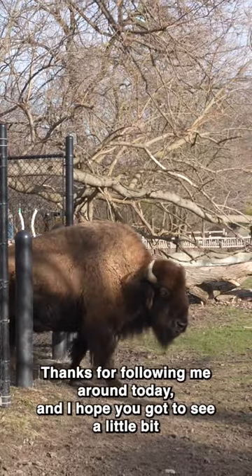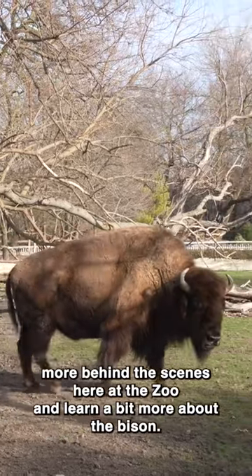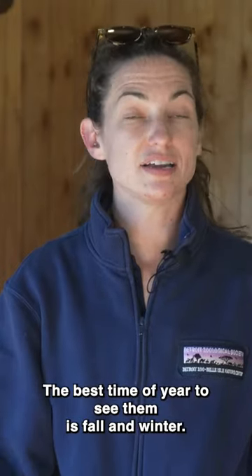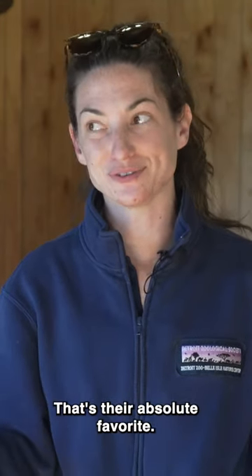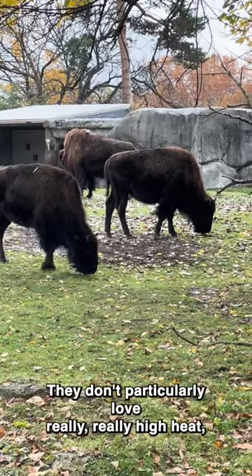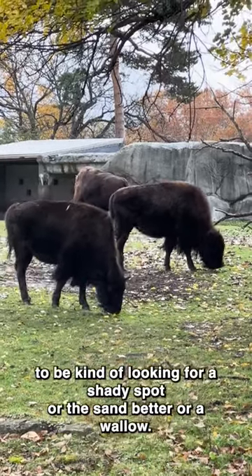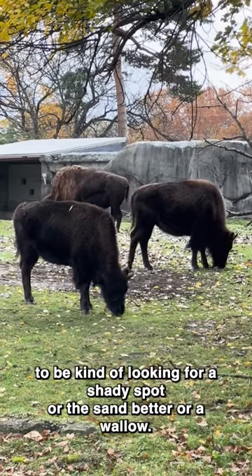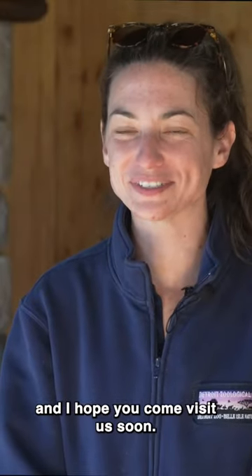Thanks for following me around today. I hope you got to see a little bit more behind the scenes here at the zoo and learn a bit more about the bison. The best time of year to see them is fall and winter — that's their absolute favorite. They don't particularly love really high heat, and that's usually when they'll be looking for a shady spot, a sand bed, or a wallow. They're a great animal to come see in the off season, and I hope you come visit us soon.